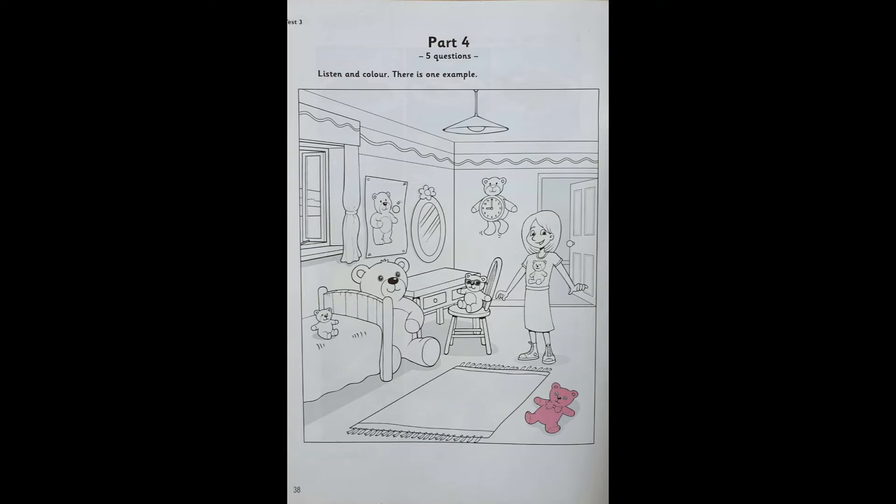Now listen to Part 4 again. 1. Which teddy can I colour now? The one on the poster. It's catching a ball. Yes. Do that teddy blue. OK. I'm doing that now.